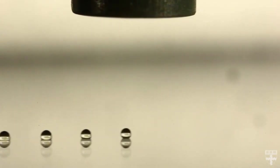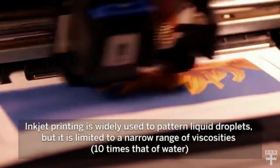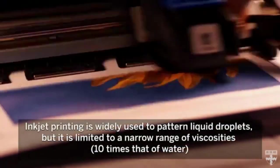Liquid droplets are used in many applications, from printing ink on paper to creating microcapsules for drug delivery. Inkjet printing is the most common technique used to pattern liquid droplets, but it is only suitable for liquids that are roughly 10 times more viscous than water.